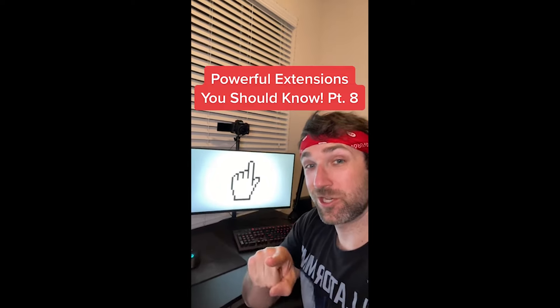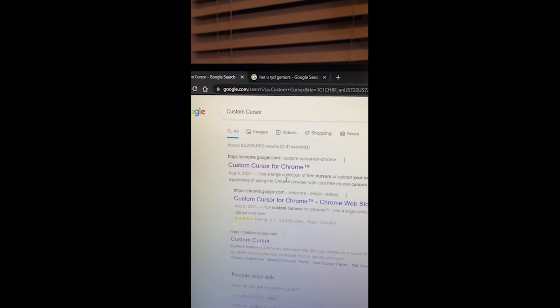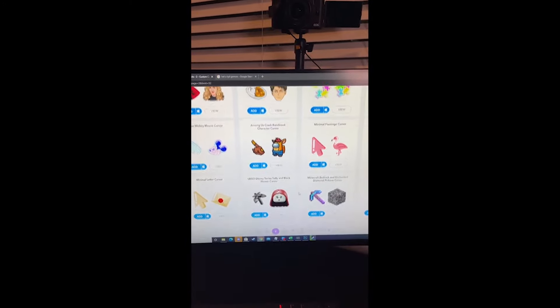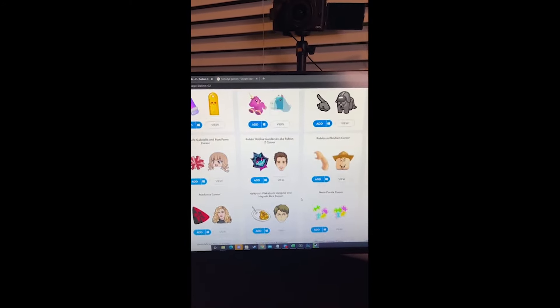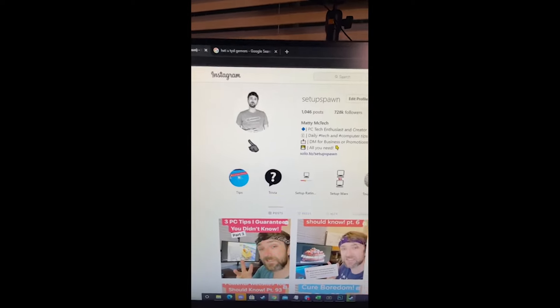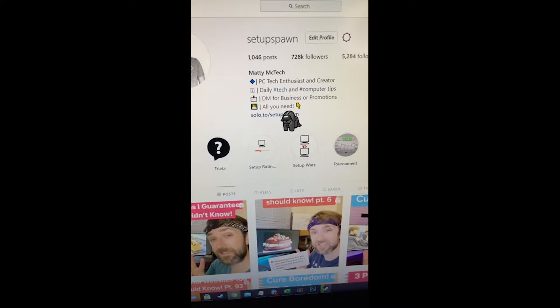Powerful Extensions You Should Know part eight. Did you know if you search for this on Google and click the first link, you can actually change your mouse to hundreds of cool custom cursors? I'm going to pick this Among Us Star Trek one and now when I go to any website I've got this cool little mouse cursor.